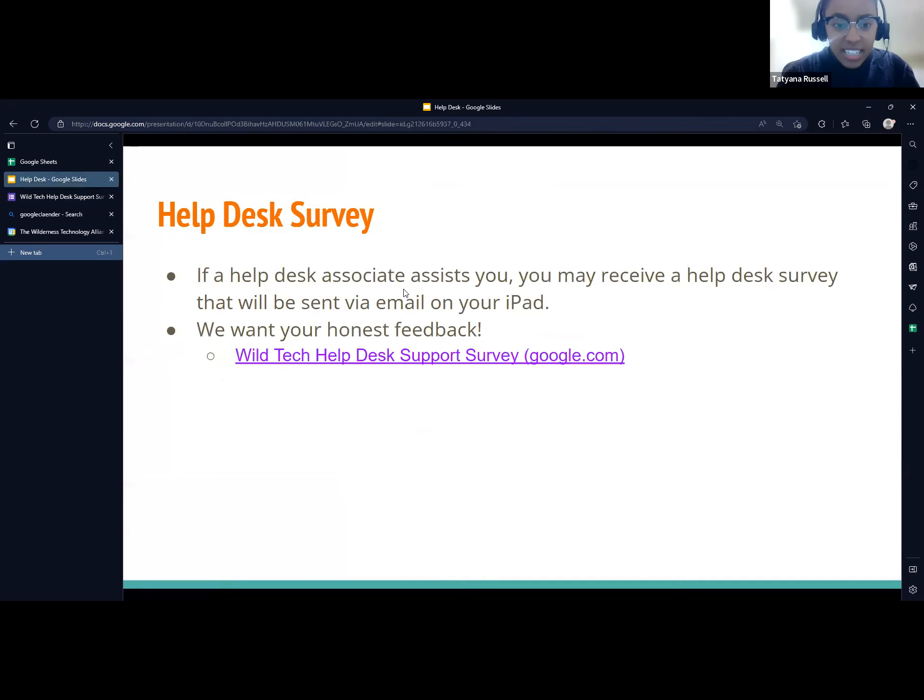That is my last slide. I am taking questions only pertaining to the presentation today. If you have questions about your iPad or any issues, please call the help desk. If you have questions about the slide presentation, I can answer those.